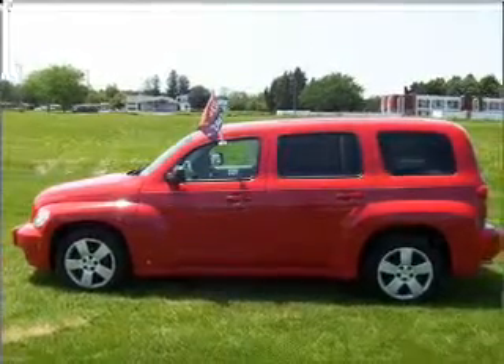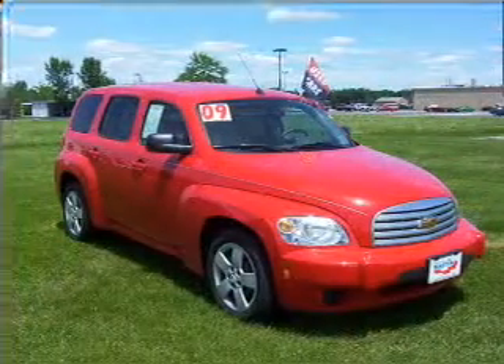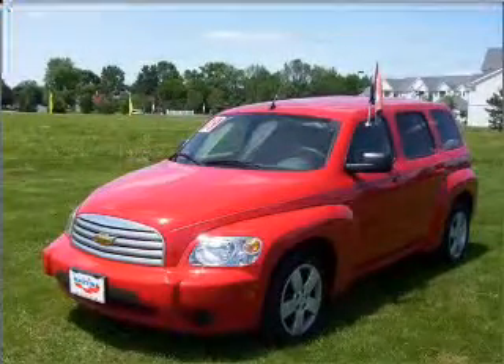Take a look at this 2009 Chevrolet HHR LS that we have at Martin Chevrolet. This four-door SUV comes equipped with the following electronic features: CD player.